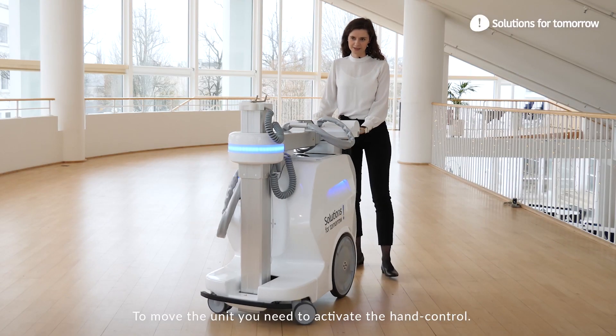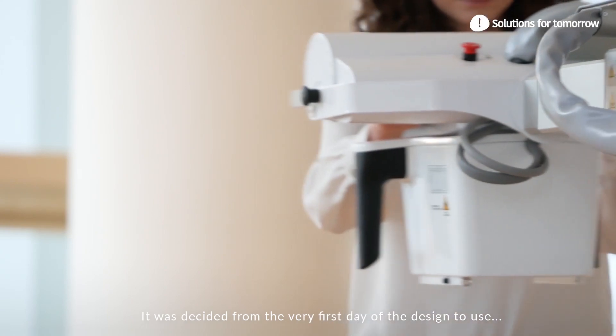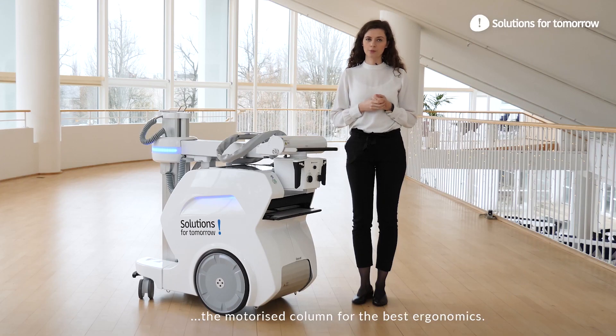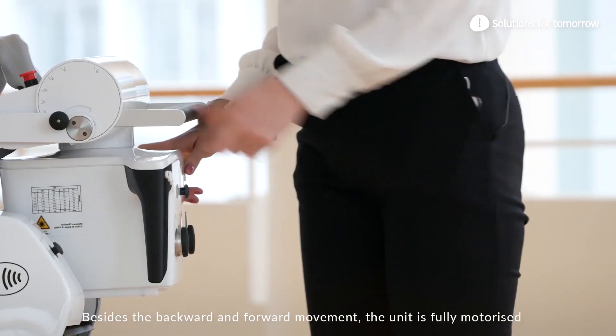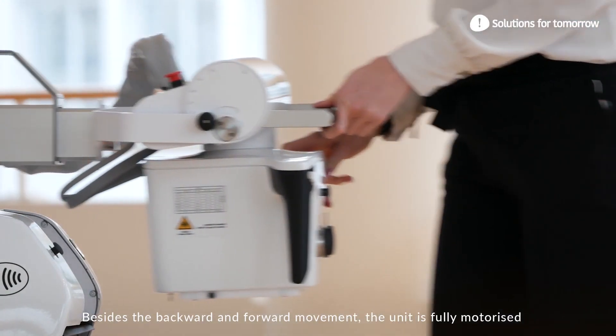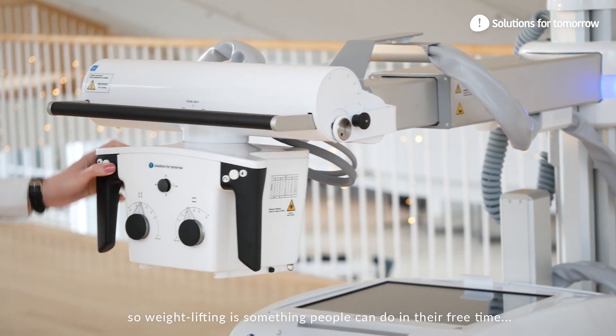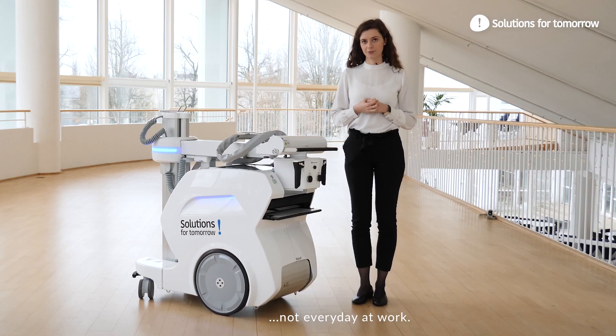To move the unit you need to activate the hand control. It was decided from the very first day of the design to use the motorized column for the best ergonomics. Besides the backward and forward movement, the unit is fully motorized. So weightlifting is something that people can do at their free time, not every day at work.